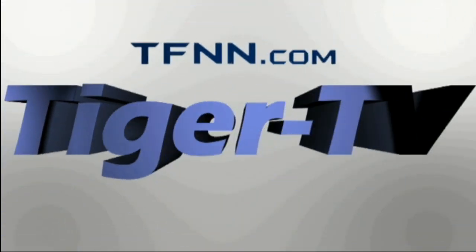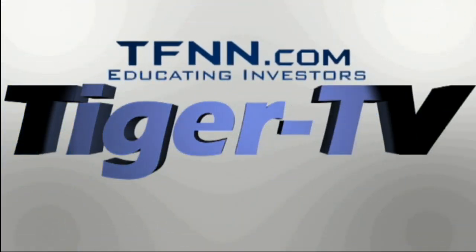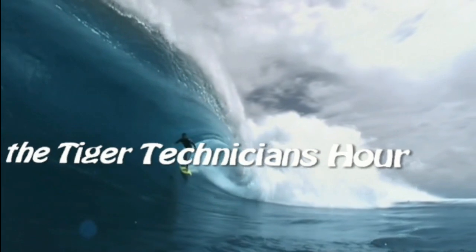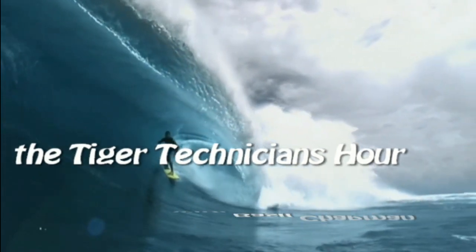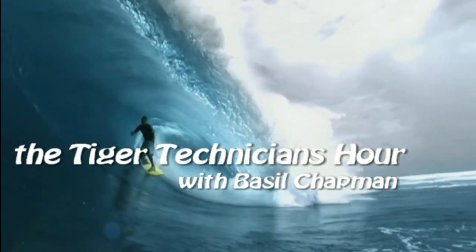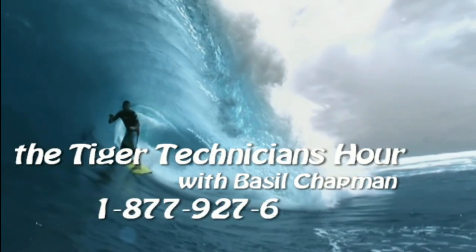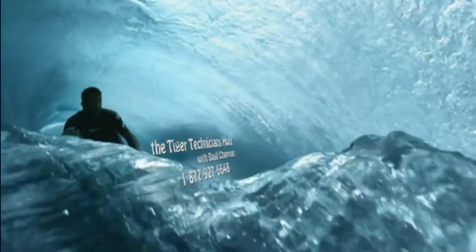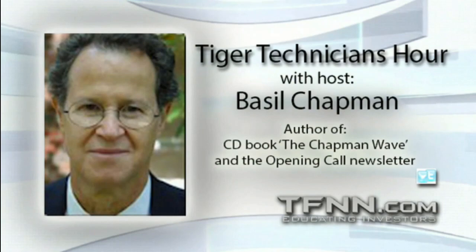The following is a presentation of TFNN. The Tiger Technician Hour with your host, Basil Chapman. Call now toll-free at 1-877-927-6648, internationally at 727-445-1044. Hi everyone, Basil Chapman, Tiger Technician Hour. My pleasure to be here Monday through Friday, noon until 1 p.m. Eastern Time. 877-927-6648 is the number to call.